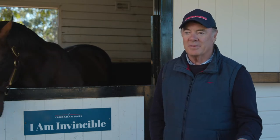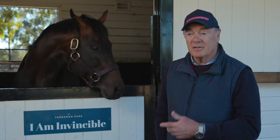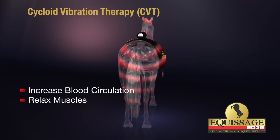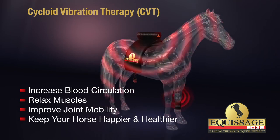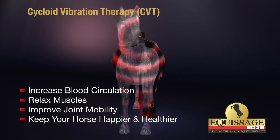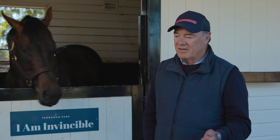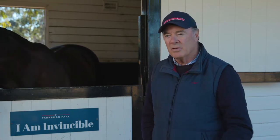With the amount of work they're doing, it just makes common sense that if you can relax their muscles, especially in their back, it's got to make them healthier, more vibrant, make them feel comfortable — because they can't tell us, so we have to work it out. I couldn't believe that no stallion farm wouldn't have one of these, because to me it's an essential part of what you need to look after the horse.